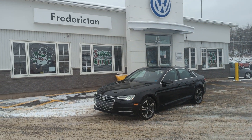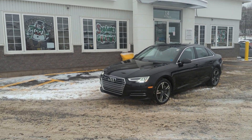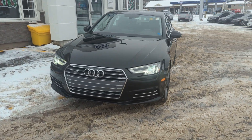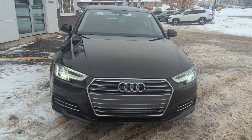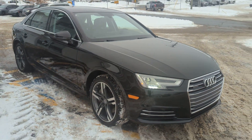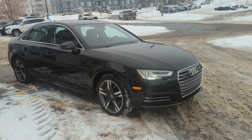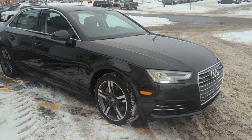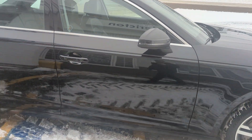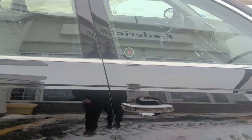Hey there everyone, James here with Fredericton Volkswagen, just here to show you this 2017 Audi A4 Technic in beautiful black metallic paint. It comes with a 2-liter turbocharged TSI motor with Audi's legendary Quattro system, and does have four-door keyless entry.